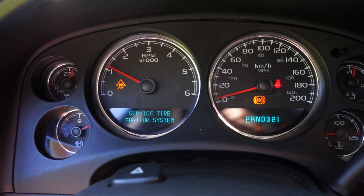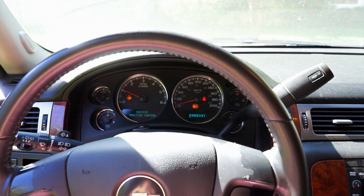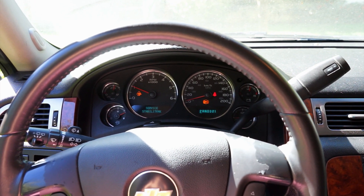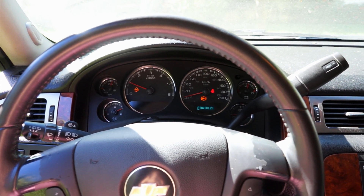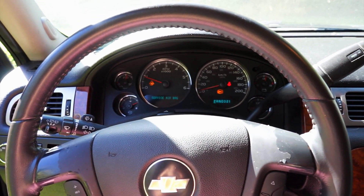Going over these big speed bumps out here, you can see the whole thing wallow. I can tell there's something broken in the left front suspension by the way it bucks and bashes over these bumps. The front bumper is also totally loose.